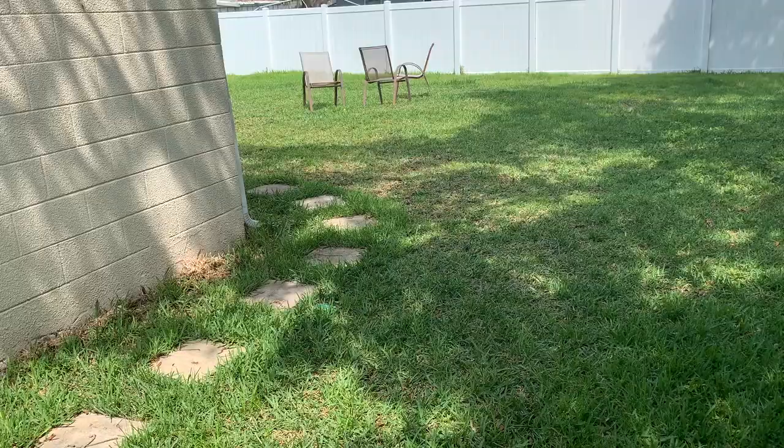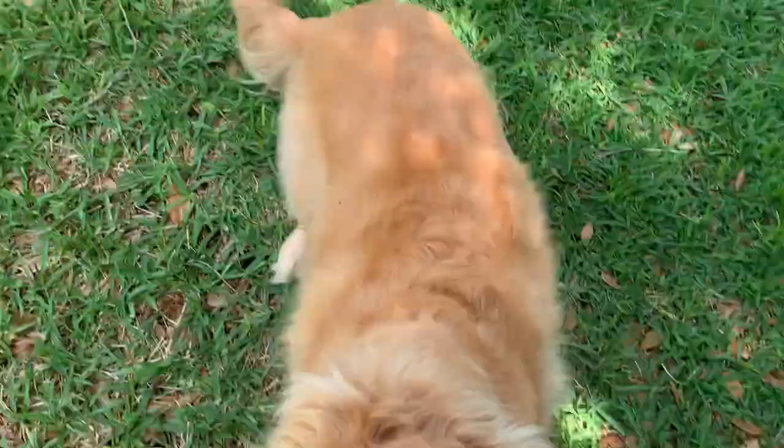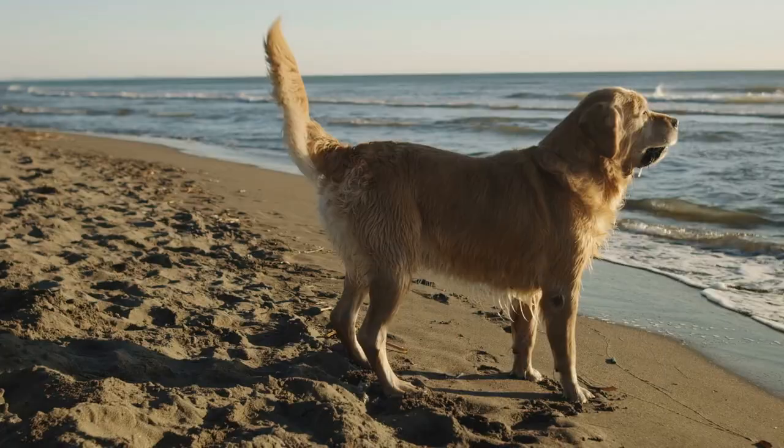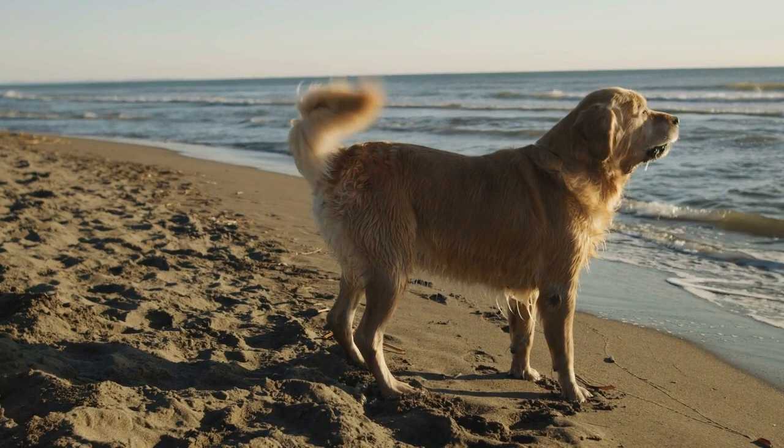Goldens have what's called a double coat, which is made of a thick, fluffy undercoat and a long, flowy outer coat. Their double coat keeps them cool by trapping air between the two layers. This keeps the heat away and helps them regulate their body temperature so that they don't overheat.